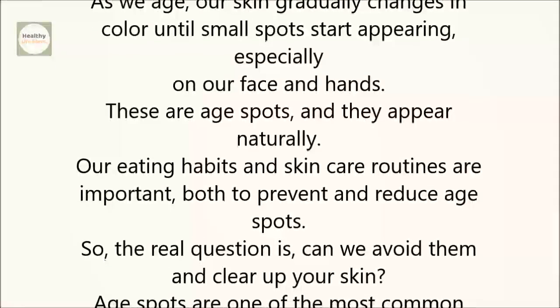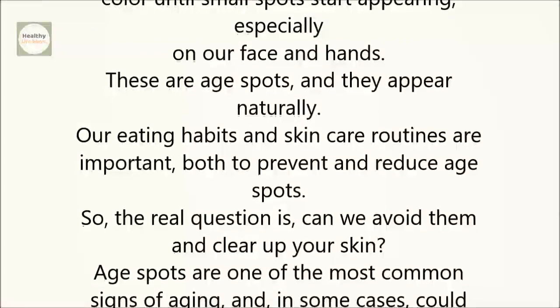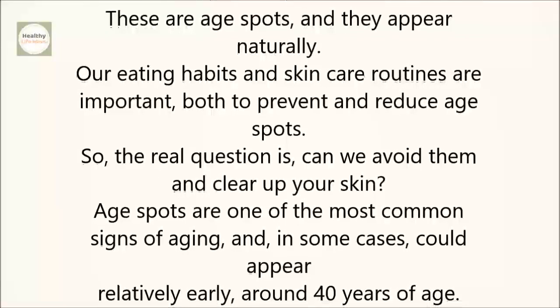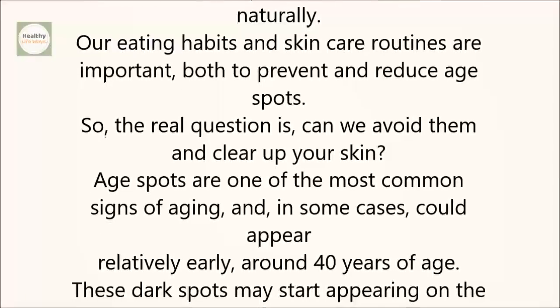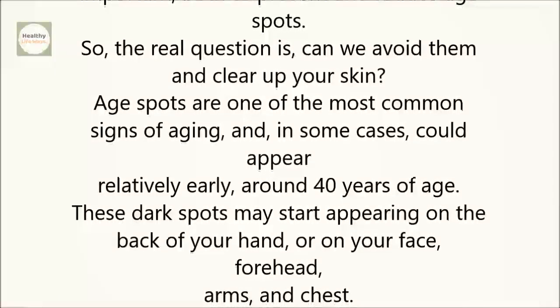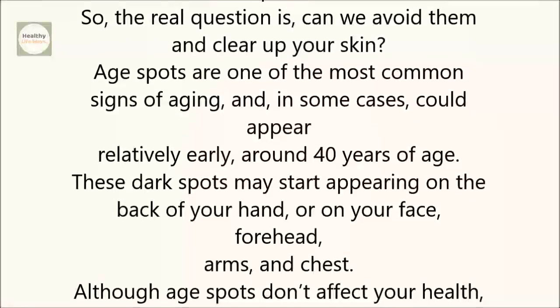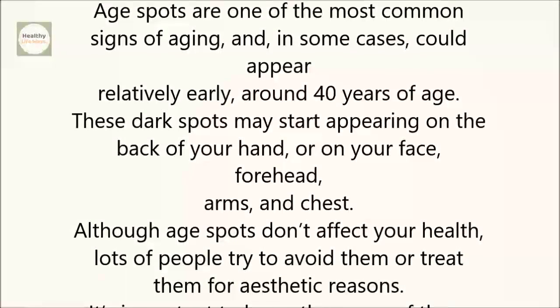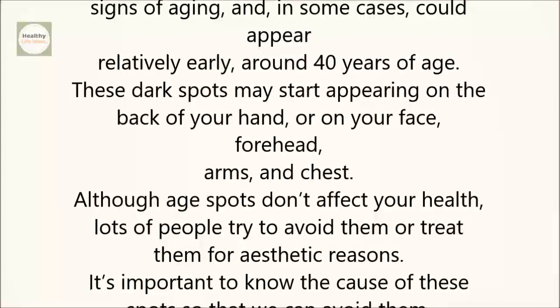The real question is, can you avoid them and clear up your skin? Age spots are one of the most common signs of aging, and in some cases could appear relatively early, around 40 years of age. These dark spots may start appearing on the back of your hand or on your face, forehead, arms, and chest. Although age spots don't affect your health, lots of people try to avoid them or treat them for aesthetic reasons.